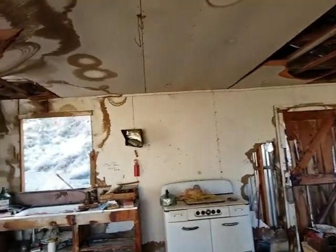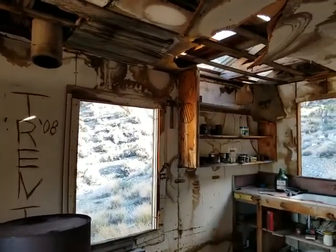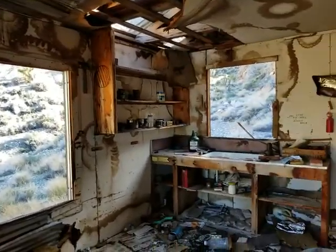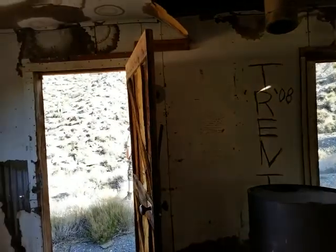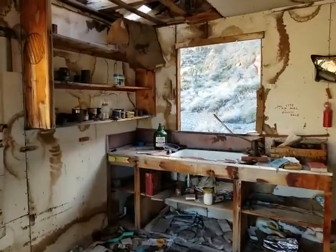It was a pretty cool cabin, clearly. But once they couldn't come up here with their Jeeps anymore, nobody was taking care of it. And nobody's going to hike three and a half miles and carry anything up here — it's 2,000 foot gain and it's a pretty brutal hike.